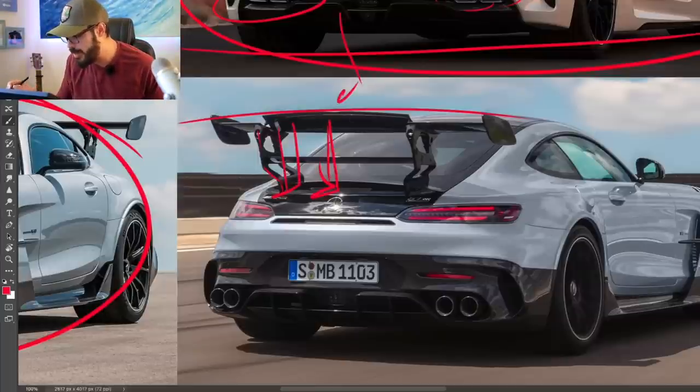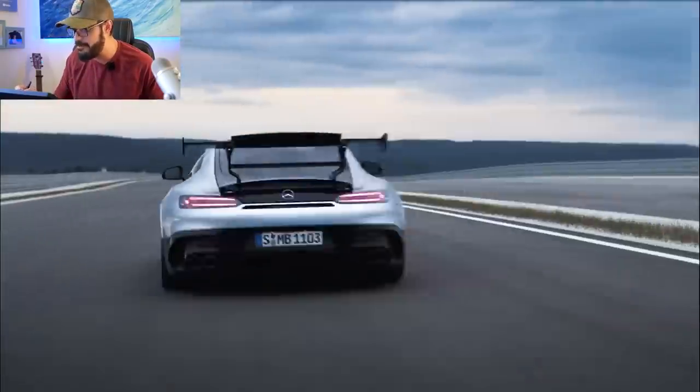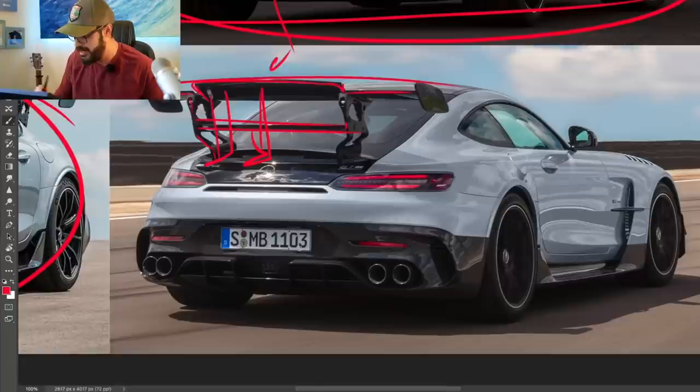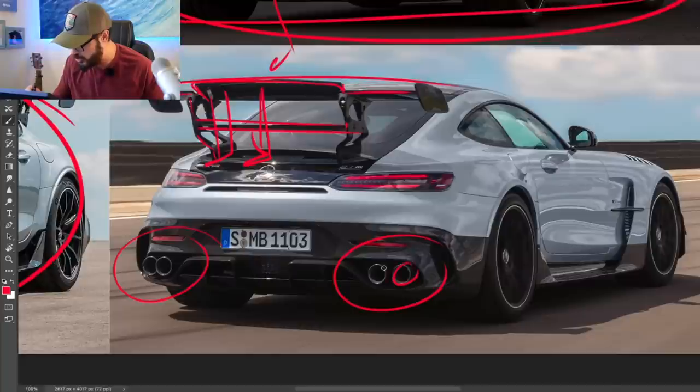It also looks like a double or maybe triple wing. There's one wing section here, then an active wing in the center, and another wing in the middle of the height. It's just crazy to look at. And what I love — they brought back, not the oval, but even better, the circular bazooka tailpipes in the AMG GT from 2021.